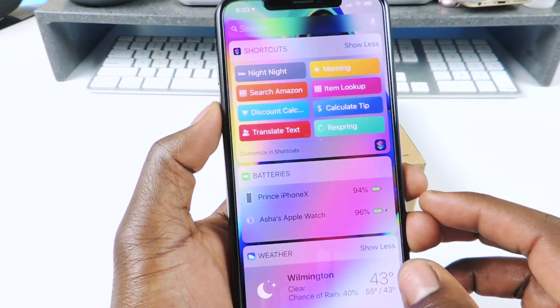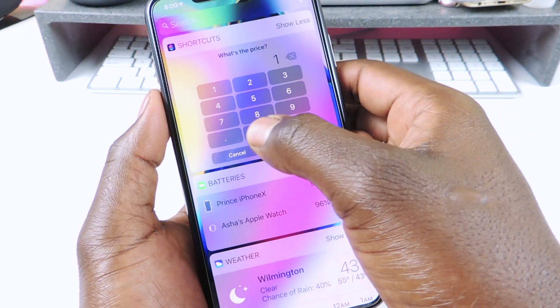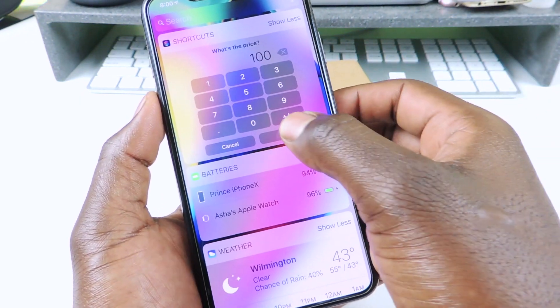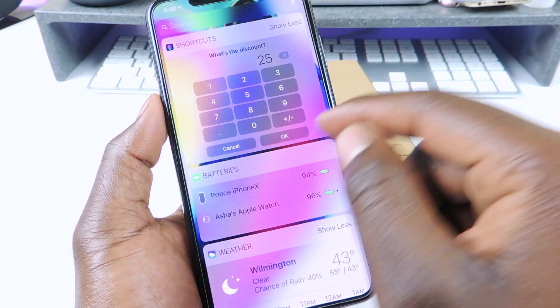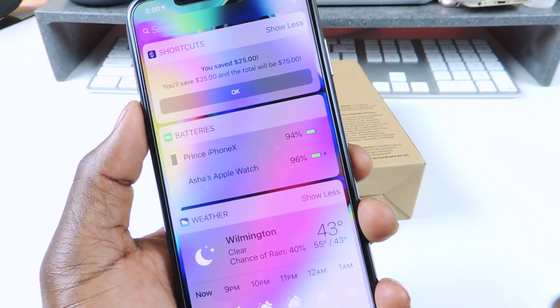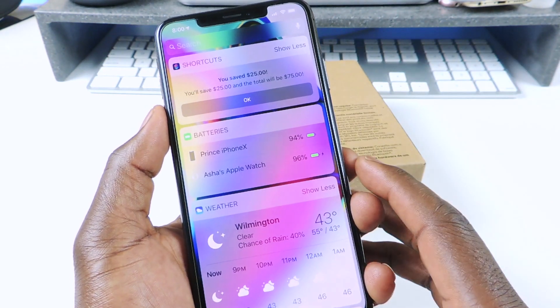The discount calculator is pretty simple. Say you're buying something for a hundred bucks and it's 25% off - you put in the discount as 25 and you know that should be 75. And it says 75 right there, your discount is 25. So that's what that one does and it's real cool.